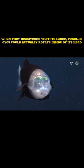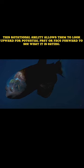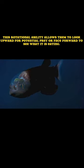The barrel eye fish was first described in 1939, but remained a mystery to scientists until 2009, when they discovered that its large tubular eyes could actually rotate inside of its head. This rotational ability allows them to look upward for potential prey, or face forward to see what it is eating.